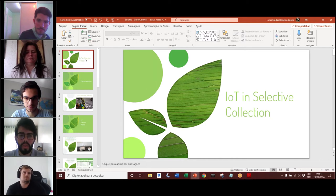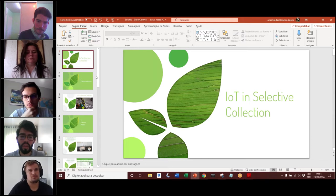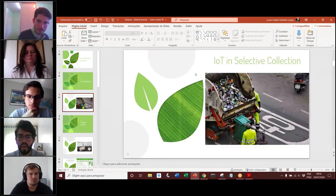I did not know about this project until two days before, like at the start of the conference. But we are working in the Internet of Things in Selective Collection. And to contextualize a little bit more, I would like Miquel to introduce the project, if you could.